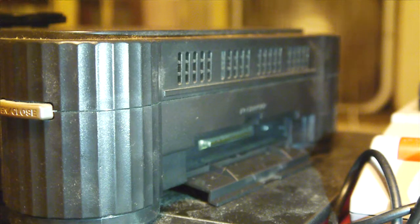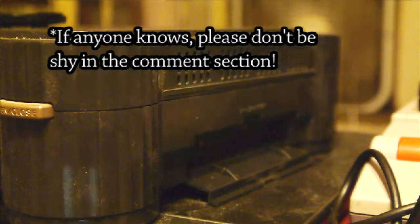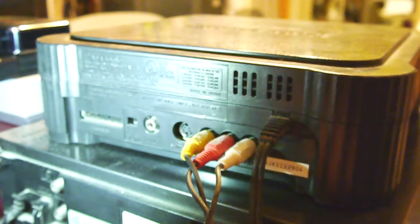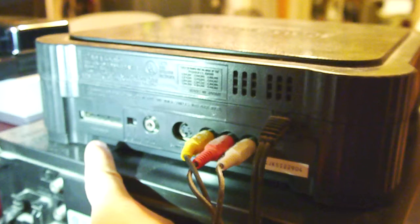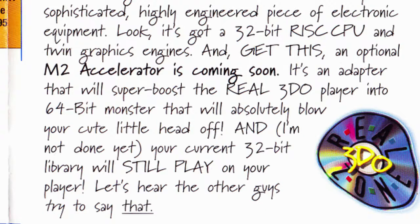There is an AV expansion slot on the side here — I'm not too sure what that actually did. On the Panasonic 3DO, there is a port to add on additional hardware. There was a planned addendum called the M2 Accelerator. The fate of the Panasonic M2 essentially went into vending machines, medical equipment, etc. in Japan, and the M2 in the United States and the rest of the world really didn't have anything of a future.